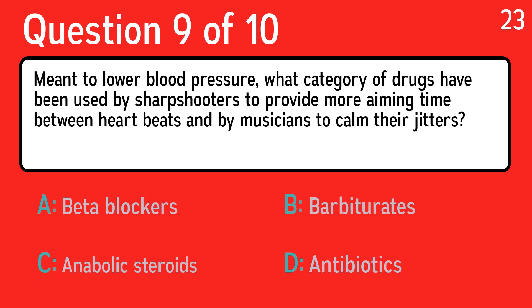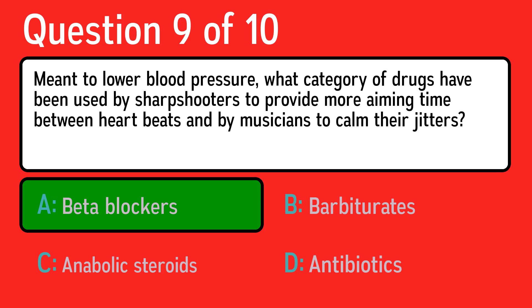Question nine: meant to lower blood pressure, what category of drugs have been used by sharpshooters to provide more aiming time between heartbeats and by musicians to calm their jitters? The correct answer is A, beta blockers.